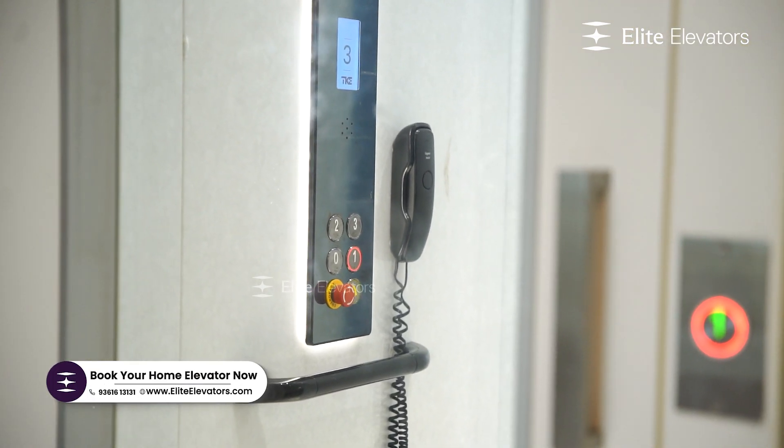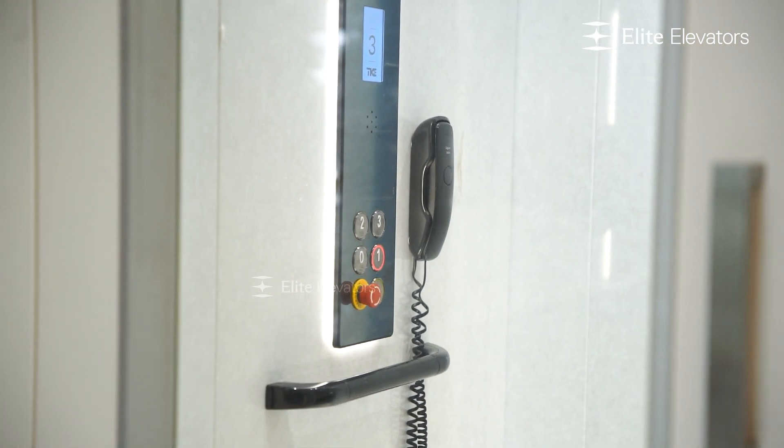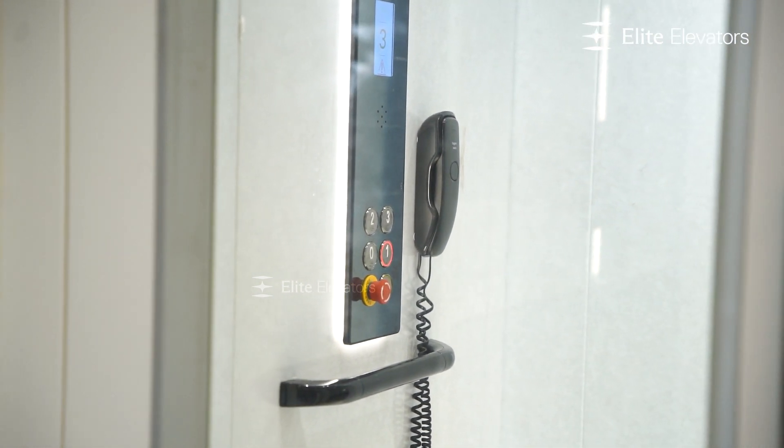The Elite Elevator has a safety feature. For example, if there is an emergency or a power cut, we have access to the door to the next floor. We can have the door open, so there is no problem with power outages.